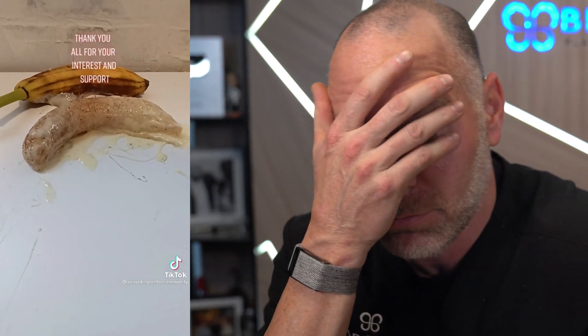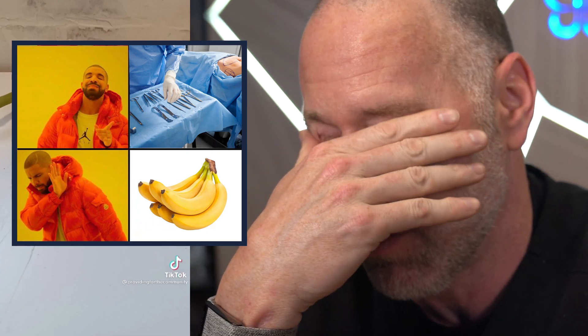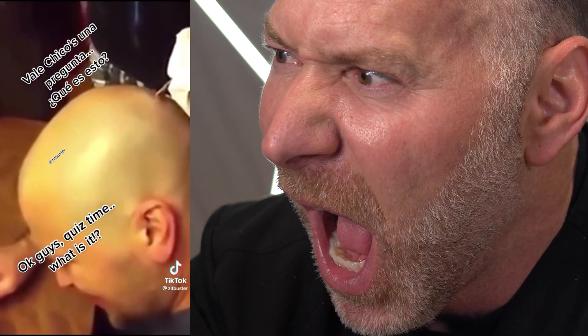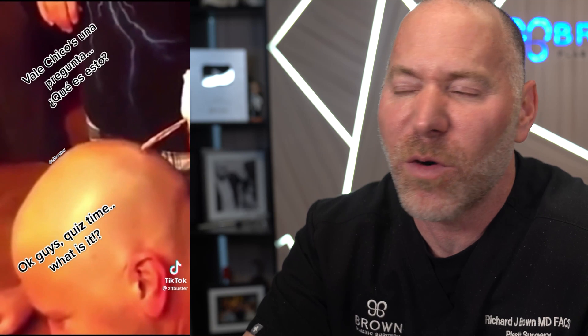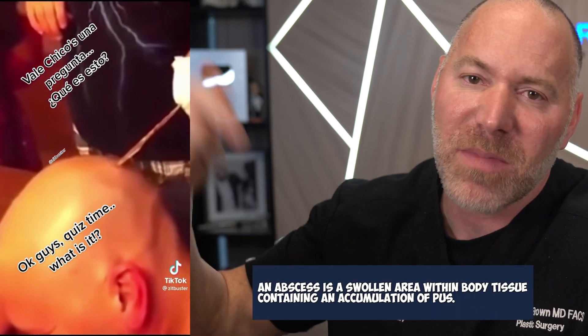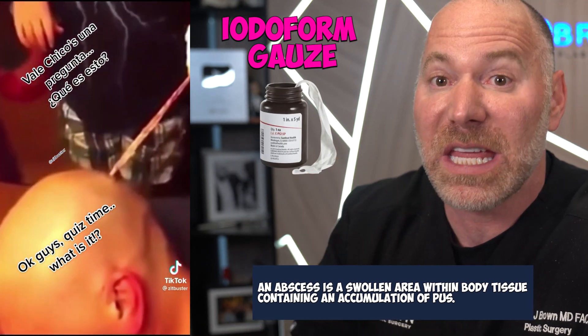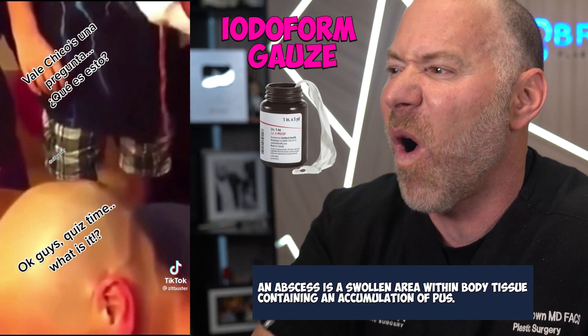That banana is breathing. What is on that banana? I can look at cut open bodies, but that looks gross. I've seen bot flies which people pull out, but what is that? Is that a bot fly? That's too big for a bot fly. That's probably iodoform packing — he probably had an abscess and they packed iodoform gauze in there until it heals from the inside out on its own. But that's crazy. That looks like a tapeworm almost.